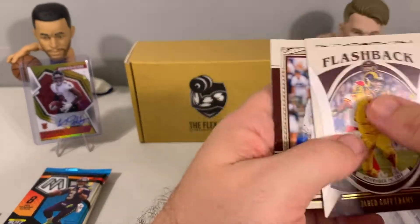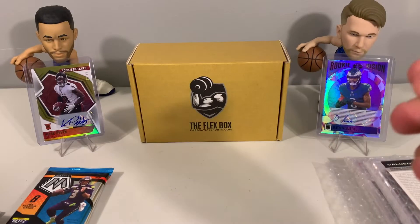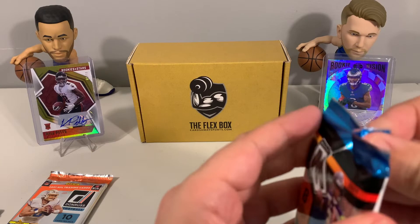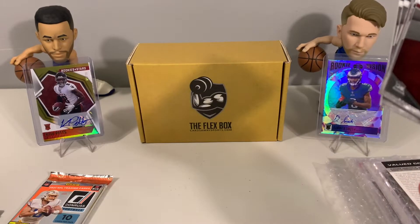For our rookies out of Legacy, we got Rashad Bateman and Micah Parsons — two nice rookies there. Micah Parsons definitely had a great season for the Cowboys, and Rashad Bateman came on really well at the end of the year after injuries at the beginning of the season.